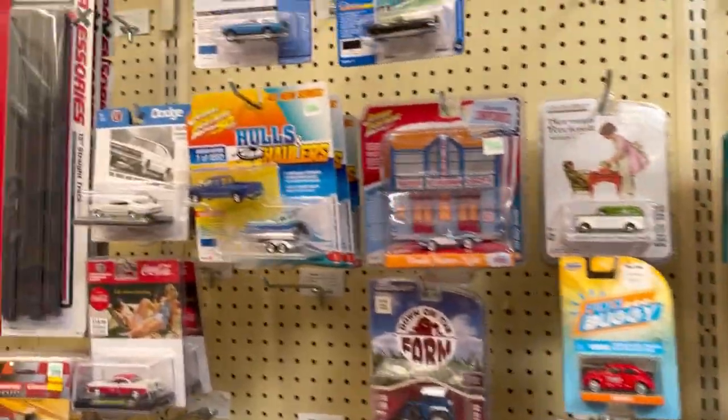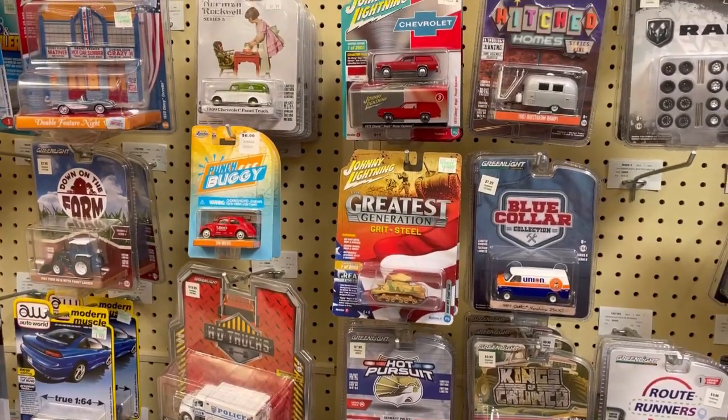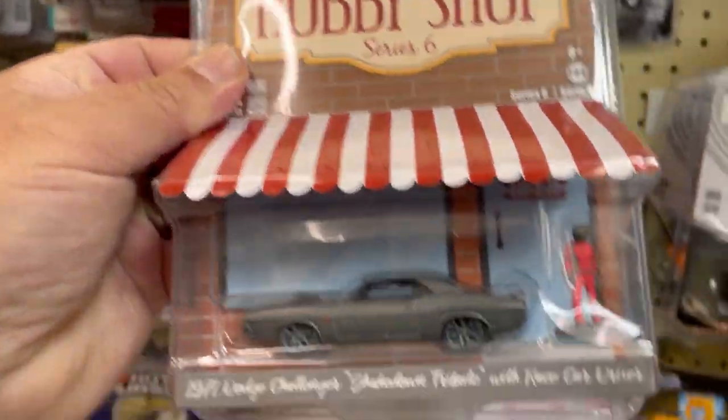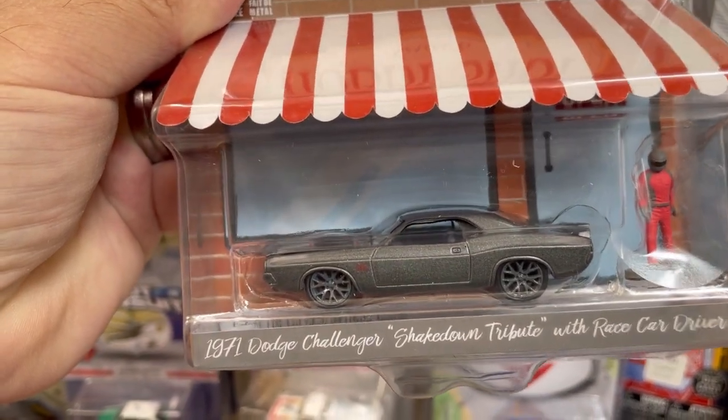What's up guys, I'm here at Hobby Lobby checking stuff out. I haven't been here in a while so without further ado let's get started. Right off the bat, look what I spotted guys — yes sir, this car is right up my alley, so very very cool. Definitely gonna take this one.